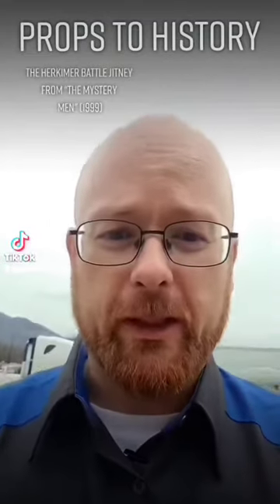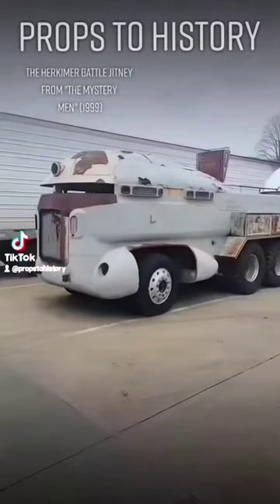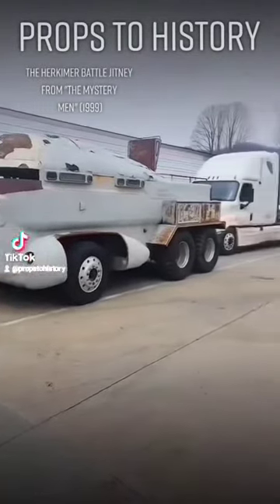Now I'm going to take that for a drive here shortly. But first, let's take the sole existing Herkimer Battle Jitney for a drive first.